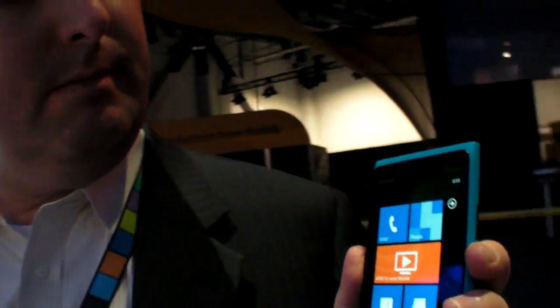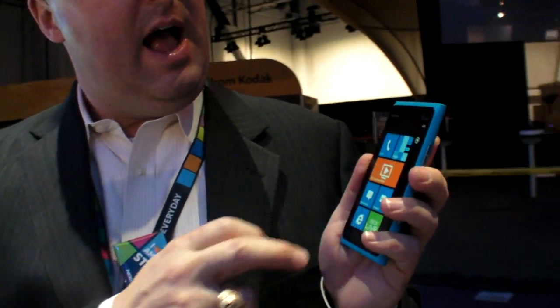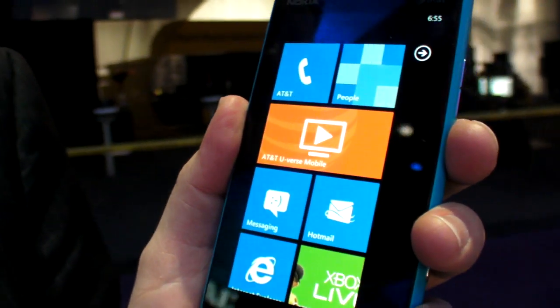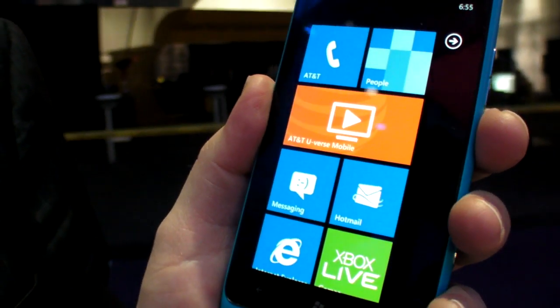As for the screen vendor — I'm not exactly sure who the vendor is, but it is an AMOLED device and it's really crisp, clear, and large.